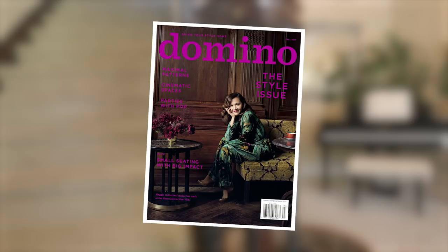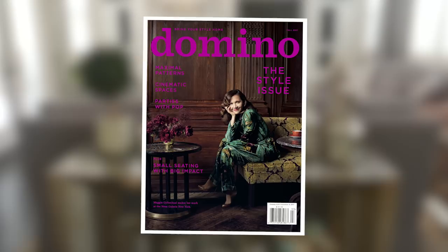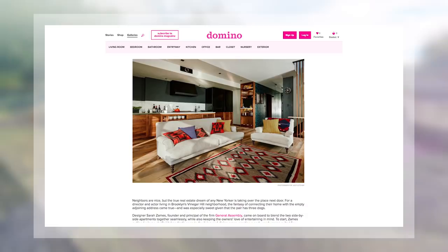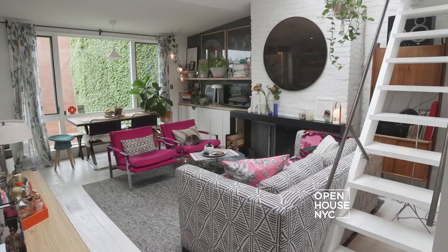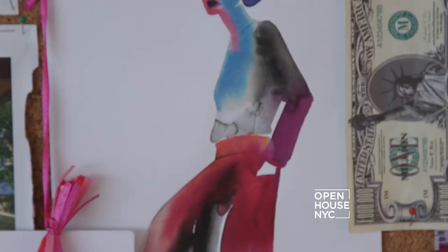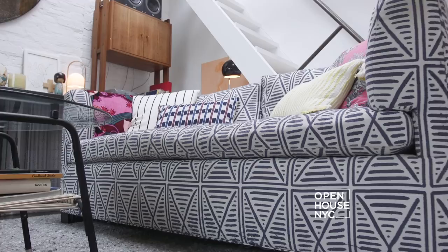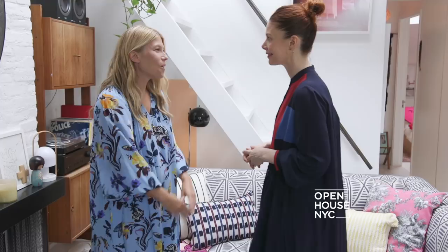Welcome back. For interior design fans, Domino magazine is a huge deal — it's where decor lovers go for their daily dose of inspiration. Domino just has a way of finding the coolest homes to profile. We were lucky enough to join them at the Brooklyn home of Christine Barberick of Refinery29. Christine, thank you so much for having us over.